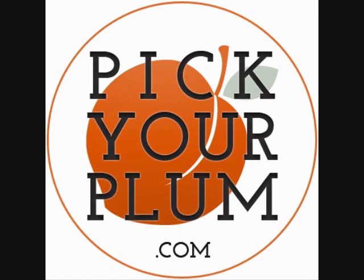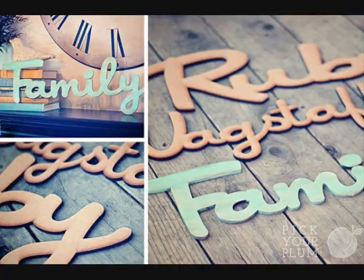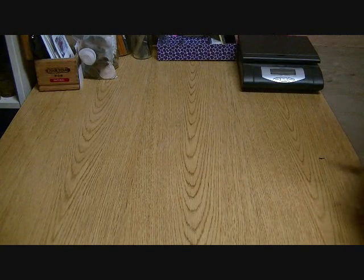Hey guys, I don't know if you've heard about Pick Your Plum or not, but this website is absolutely wonderful. You can see with all these pictures all the great stuff that they carry, not only for home decor but also for crafting. I'm gonna show you the awesome stuff that they sent me, and then we're gonna talk a little bit about a giveaway I'm going to be doing on my channel.